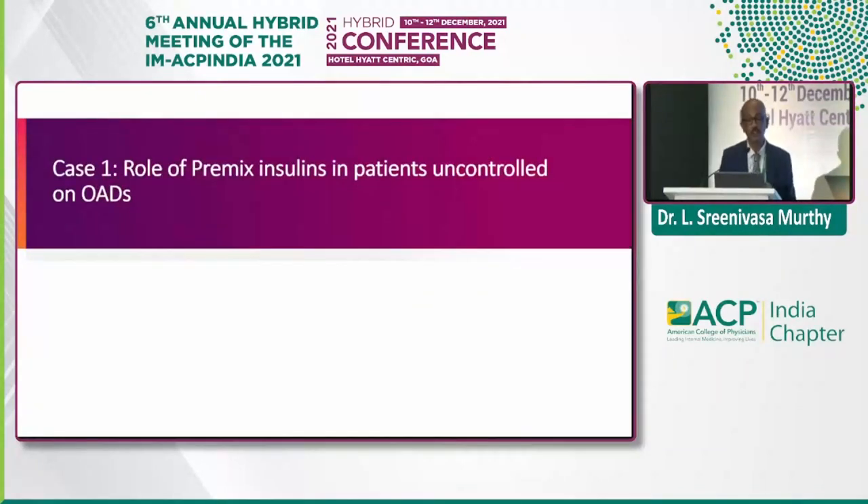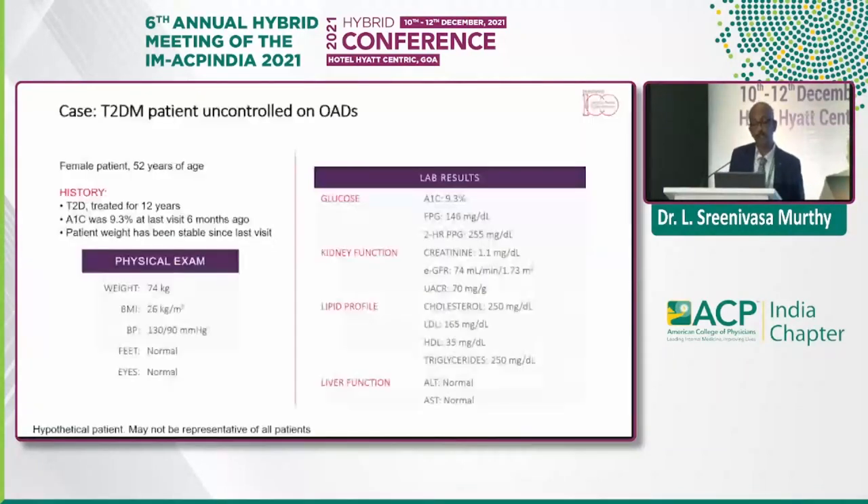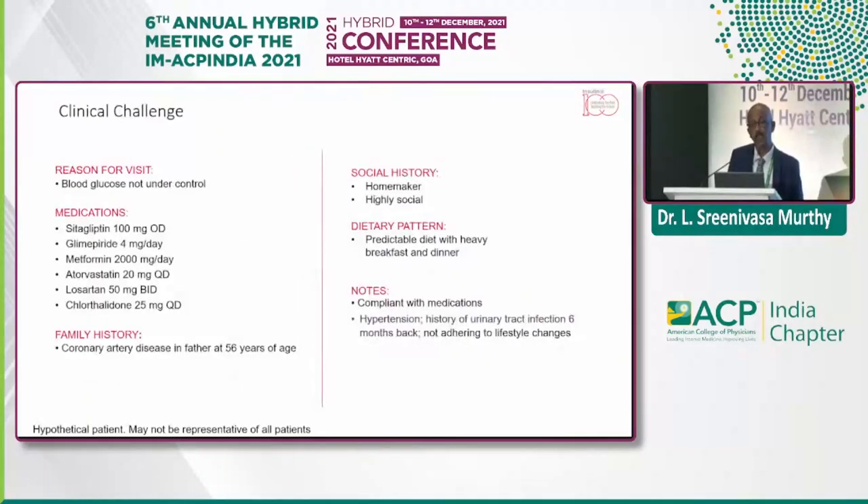I'll end with a small case on the role of premix insulin in uncontrolled patients. A typical 12-year diabetic duration, BMI of 26. Parameters are okay except A1C is 9.3. FBS and PPG are 146 and 255 respectively. He has diabetic dyslipidemia, LFTs are okay, and glucose is not controlled. Medications include glimepiride, sitagliptin, metformin, atorvastatin, and losartan — a large number of drugs.